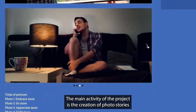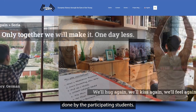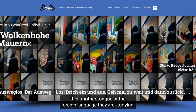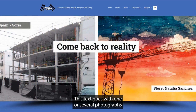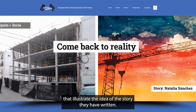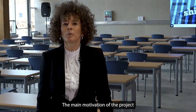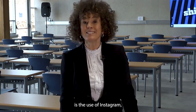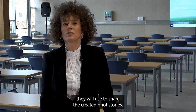The main activity of the project consists of the creation of photographs by the participants, along with the publication of a text in the language of their choice — which may be their native language or the foreign language they are studying — accompanied by one or several photographs that illustrate their written story. A key attraction of the project for young digital natives is the use of Instagram as the social network to share the photographs.